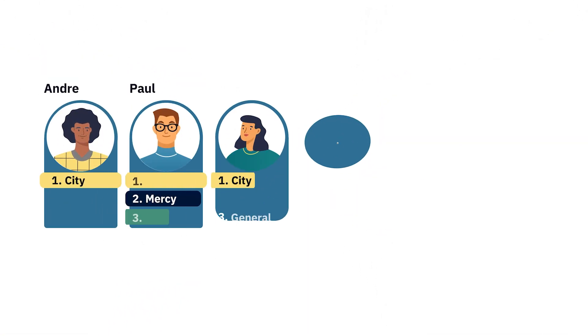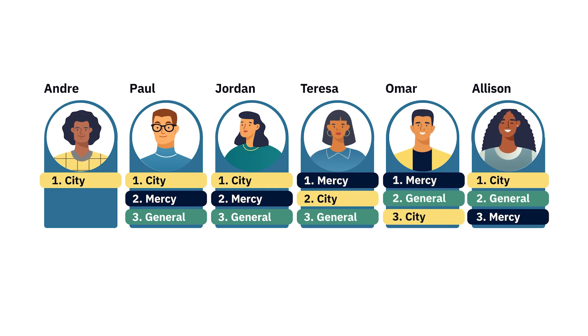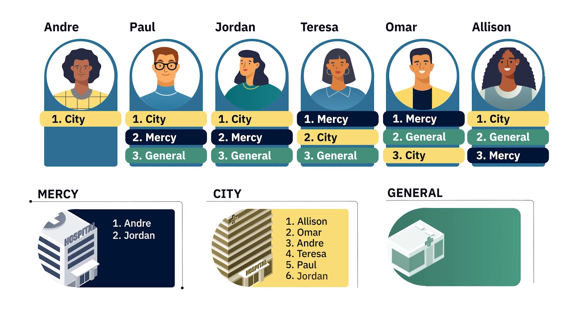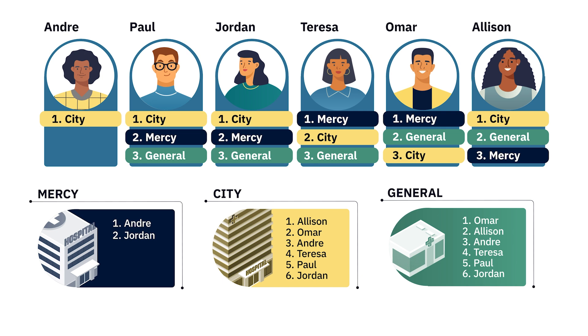Let's run a sample match to see the algorithm in action. Six applicants — Andre, Paul, Jordan, Teresa, Omar, and Allison — and three programs — Mercy, City, and General — have certified rank order lists. Each program has two positions.